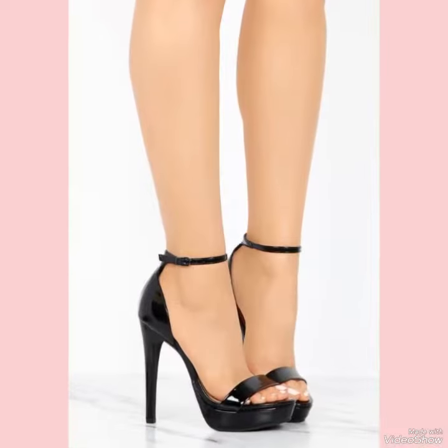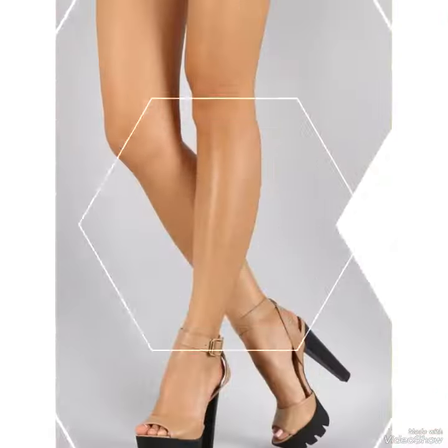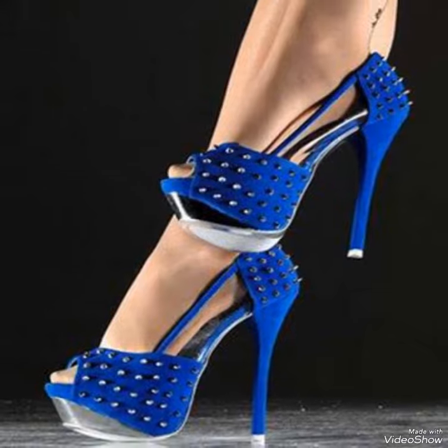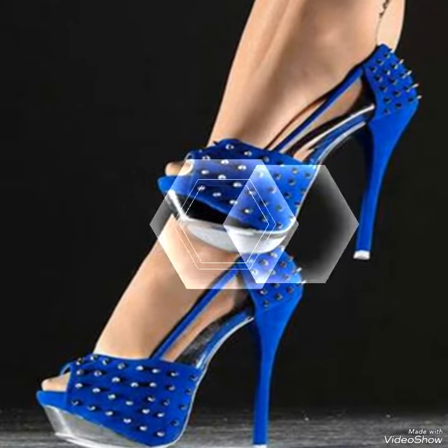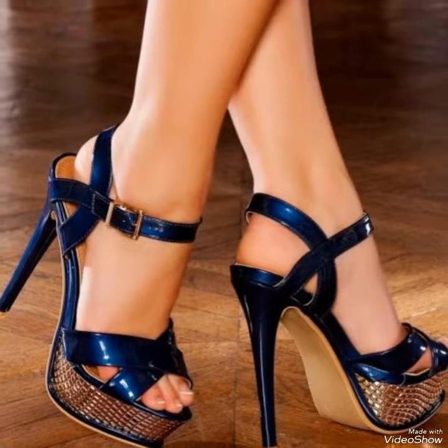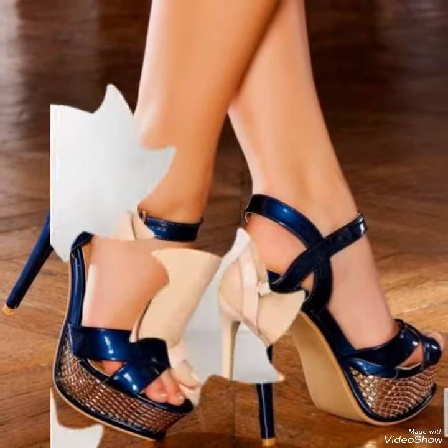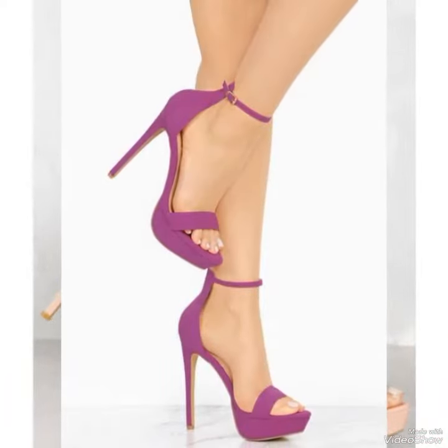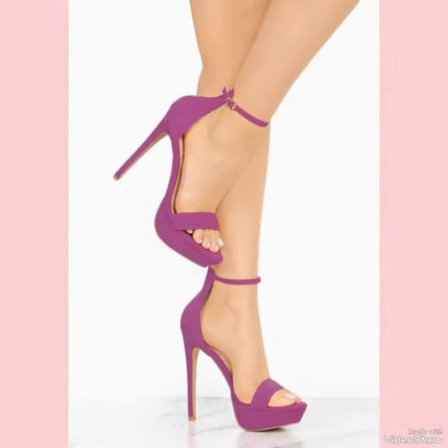High heel sandals are a timeless addition to your wardrobe, crafted from premium quality materials. These sandals are built to withstand the test of time while offering ultimate comfort and style. With their sleek streamlined design and sexy elevated heels, high heel sandals are the perfect choice for a sophisticated ensemble.